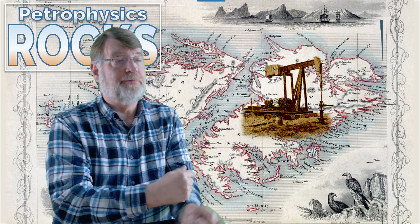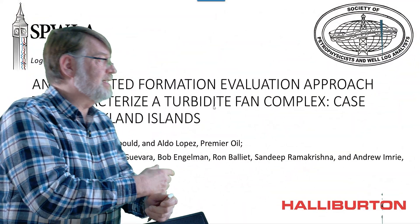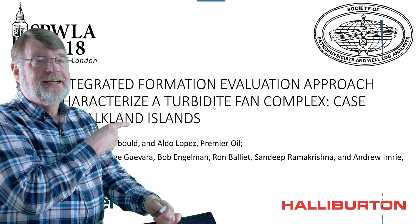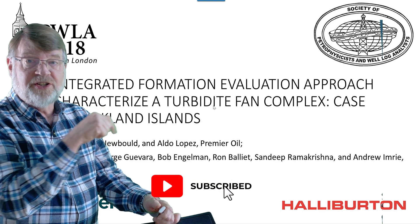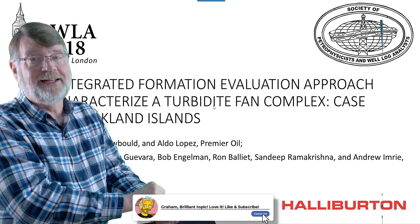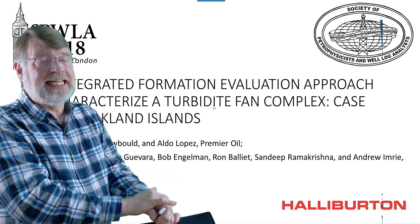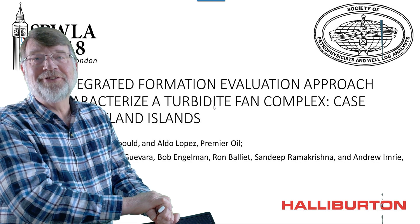So without further ado, I'll pass you on to this presentation, which as I say was given to the SPWLA, and I hope you enjoy it. If you could subscribe and maybe offer some comments down below, they'd always be appreciated. I'll try and answer whatever questions I can technically on this data set. Thank you very much for your attention. Cheers.